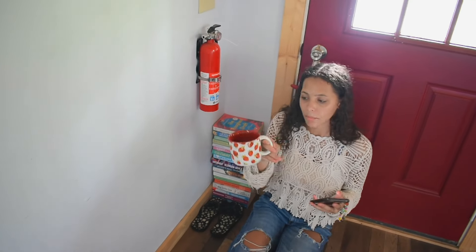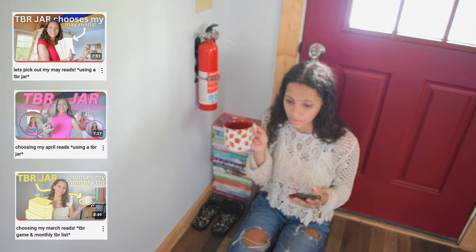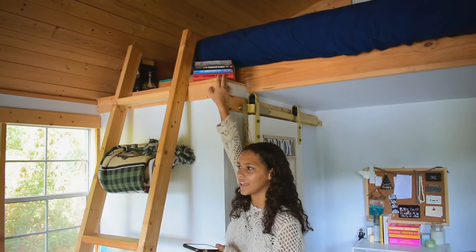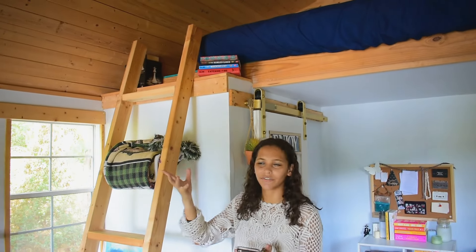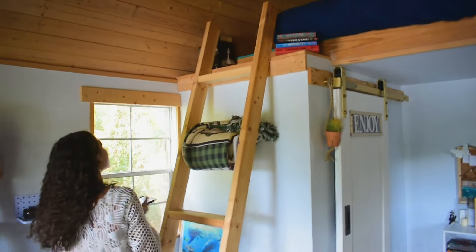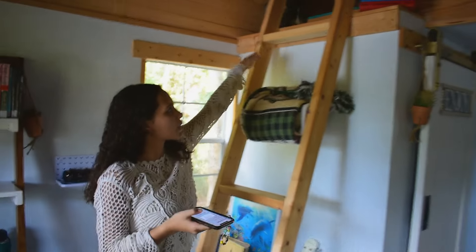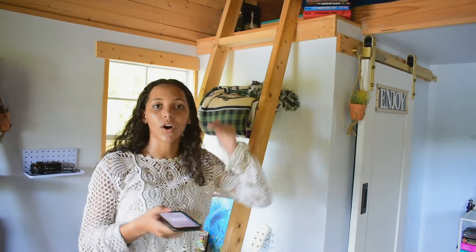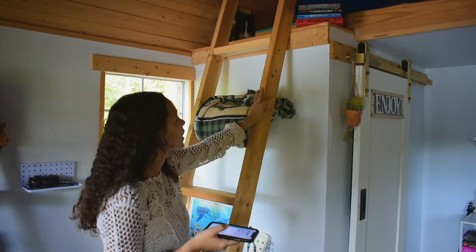This is my little TBR jar mug — you probably recognize it from my TBR videos. Over here is where my older favorites go: we have The Hunger Games, Harry Potter, Twilight, and Divergent. These feel like the same vibe of books to me so I just keep them together. Obviously I love The Hunger Games, so you're going to walk into this cabin and see that series.